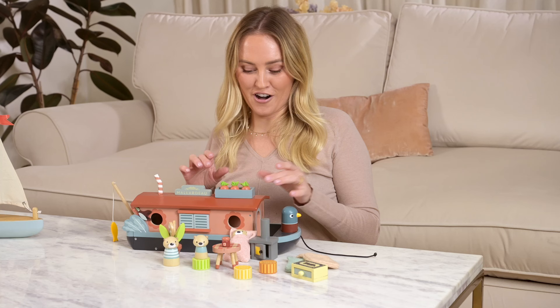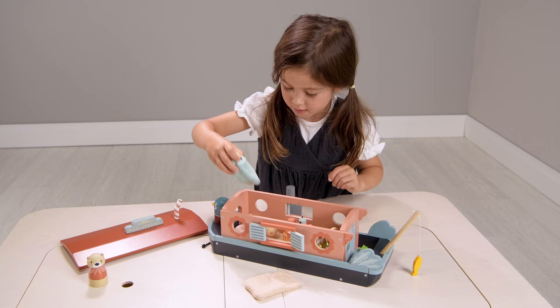They even grow their own fruit and veg for dinner — a very sustainable family who could teach our children a thing or two about making do and mending.